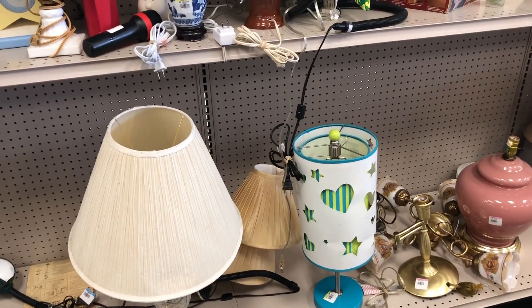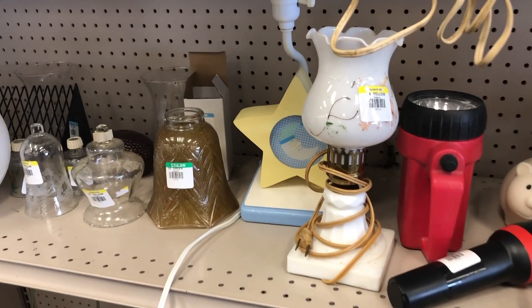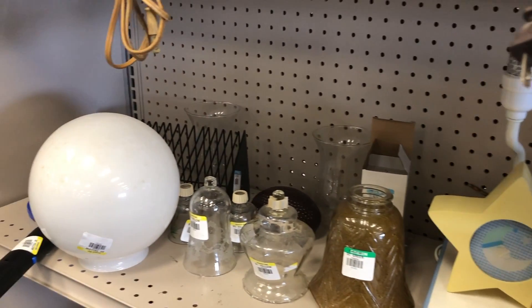So you're about to see what I was talking about with my lamps at my store. It's usually quite a bit of junk, but I did find those two cool ones a couple weeks ago.